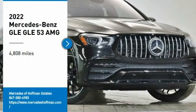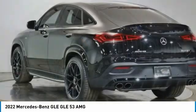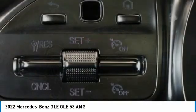Come test drive the 2022 Mercedes-Benz GLE. The GLE comes with a full Mercedes luxury experience.